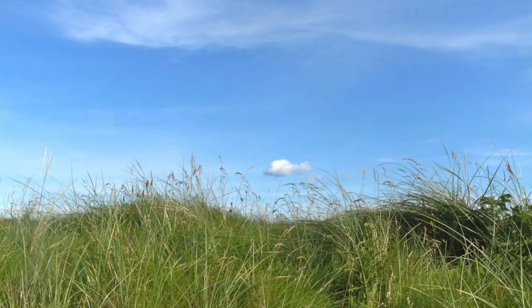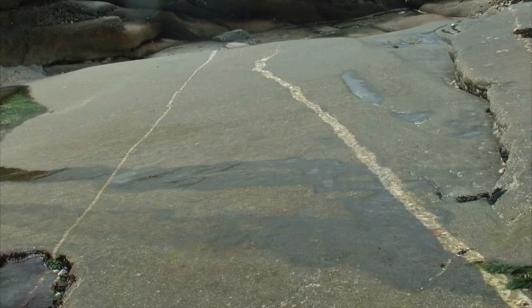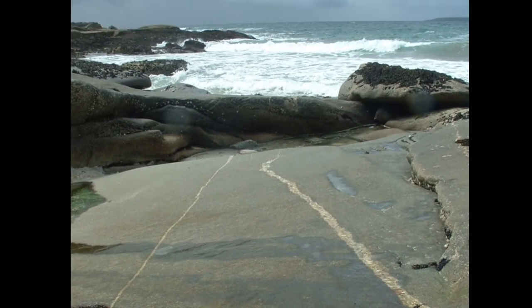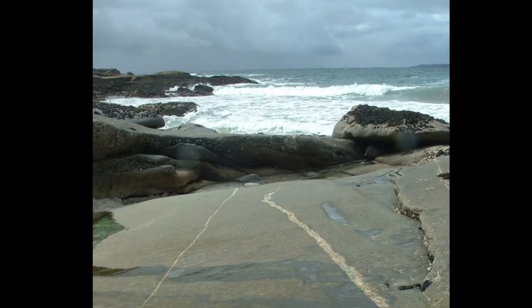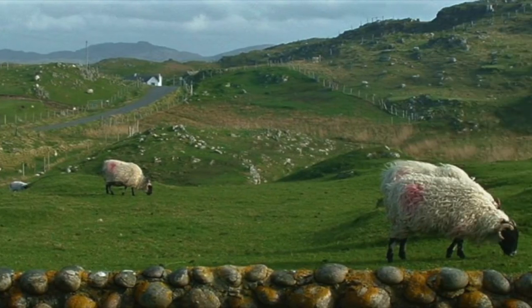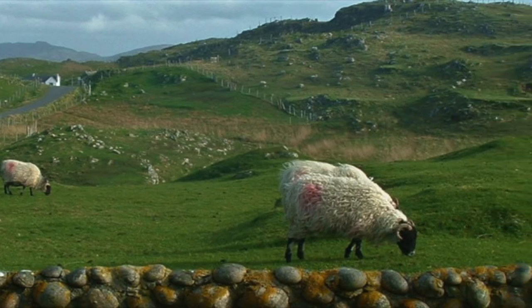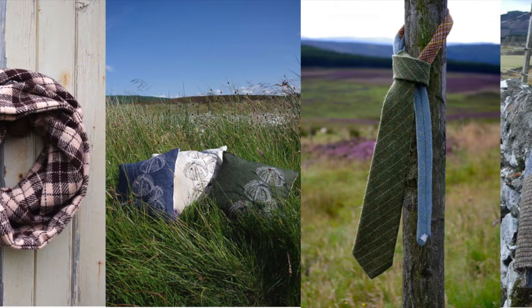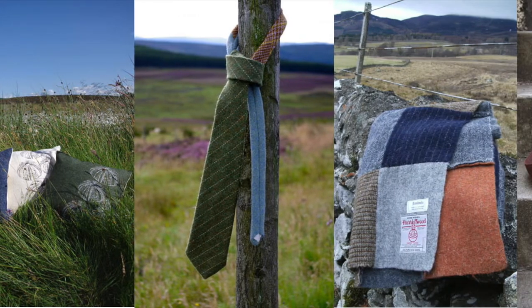I grew up holidaying in the Outer Hebrides as a child on a croft and spent a lot of time with a family there, just learning about the croft, watching the sheep being shorn and gathering eggs, helping feed the lambs. I have so many fantastic memories of that time and that place.